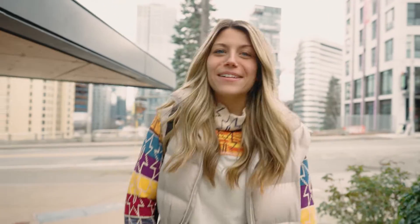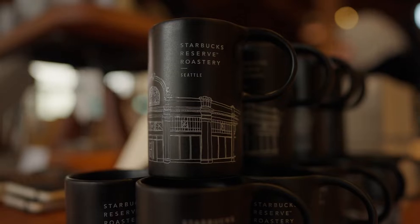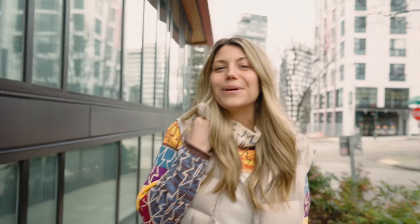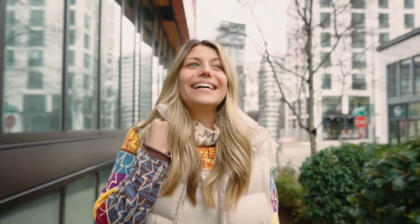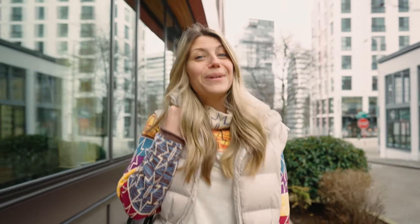Hey guys! We're in downtown Seattle here in Capitol Hill and we are going to the Starbucks Reserve. This is one of six locations in the entire world. There's one in Chicago, in New York, Tokyo, Shanghai, and Milan. And there's one here in Seattle.